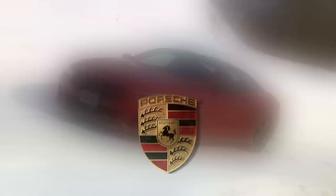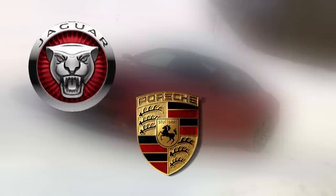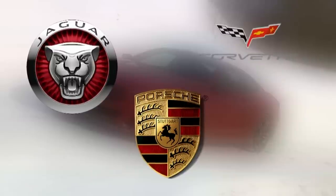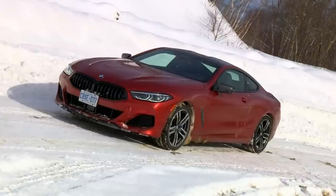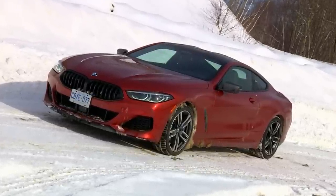If a Porsche 911 isn't powerful enough for your dollar, and if the Jaguar F-Type R is a rear set of seats away from reality, and if the ridiculous Corvette ZR1 is too likely to land you in jail with its 755 horsepower, then BMW hopes you'll check out this M850i, because it sort of ticks all of the boxes.